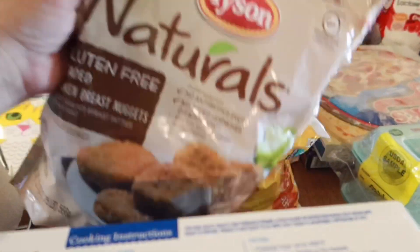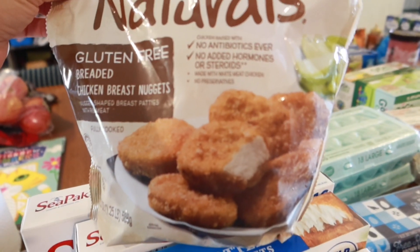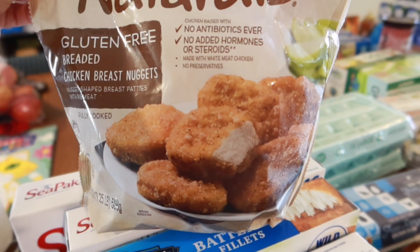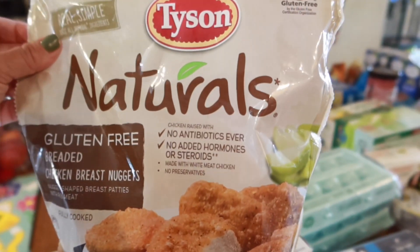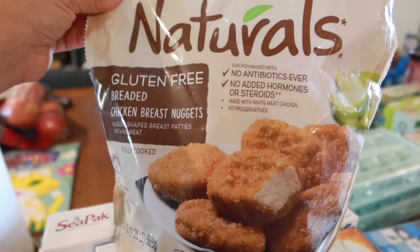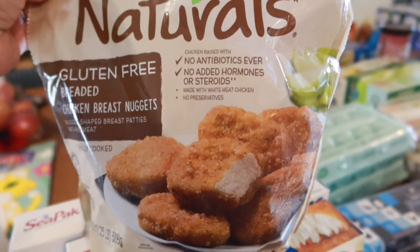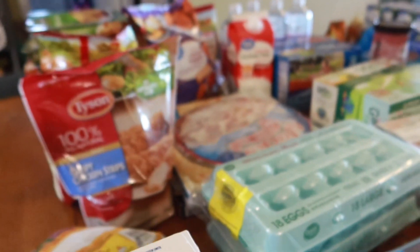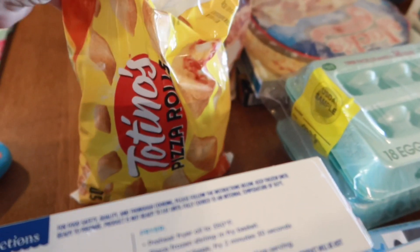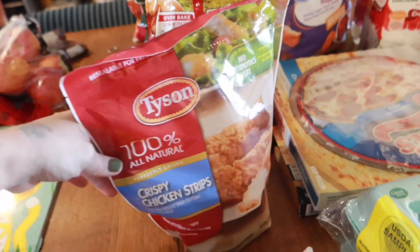I got some natural chicken nuggets — we've been using those with our wraps. I saw these and wanted to give them a try, maybe for Lachlan and Miles who have the stomach issues, so hopefully that'll work for them. And then a package of pizza rolls and some crispy chicken strips.